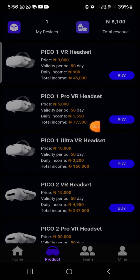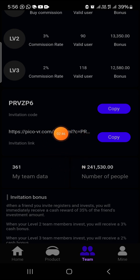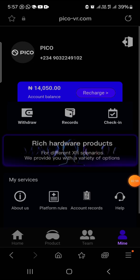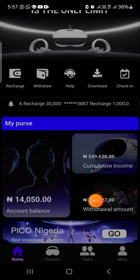I actually invested, and apart from the money I used for my investments, I got my investment money back and have made up to 8,100 additional profit. A lot of the money you see comes from referral bonuses — once you come to the team section and copy your link and share it to anyone that is interested, they are going to award you for referring anybody to the platform. Once that person actually invests, you're going to be awarded the referral bonus.